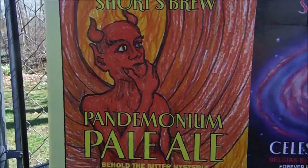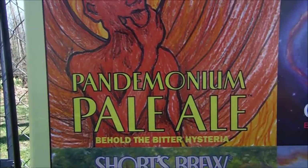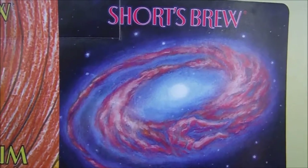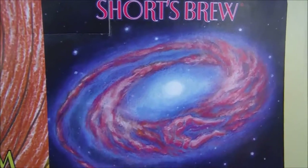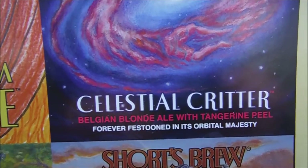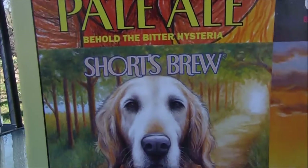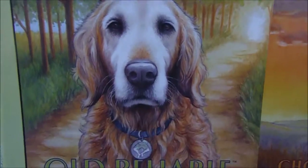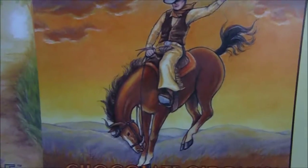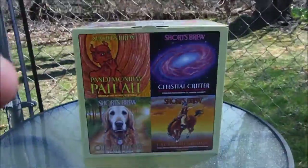Here's the side — that's that classic package that we all know. Behold the bitter hysteria. You got a celestial body there, little Short's logo, and it says 'forever festooned in its orbital majesty.' Old Reliable's got a golden retriever down the trail. American Pilsner. And Giddyup — yeehaw. So let's take a look at the bottles real quick.